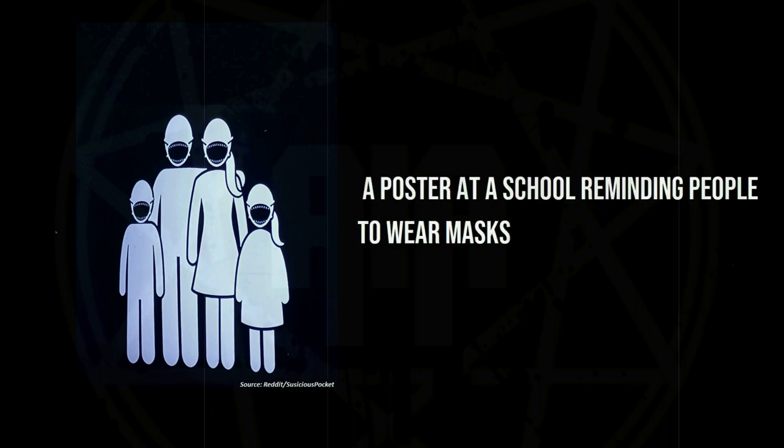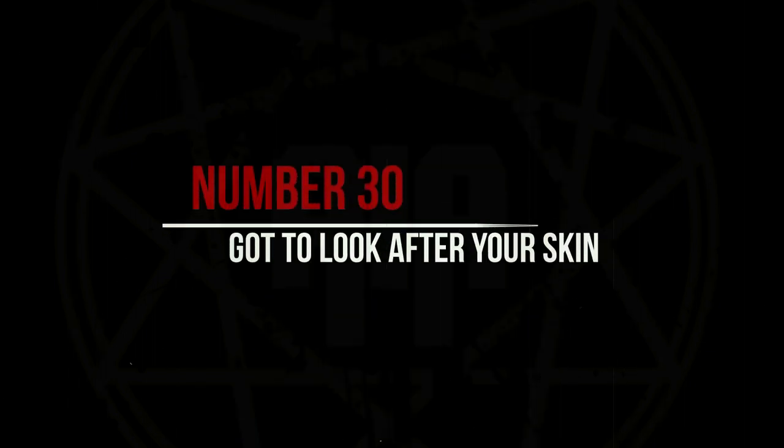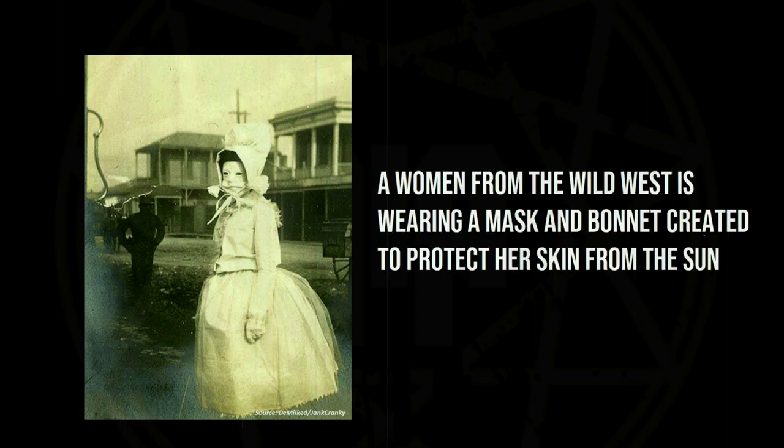A poster at a school reminding people to wear masks. A woman from the Wild West wearing a mask and bonnet created to protect her skin from the sun.